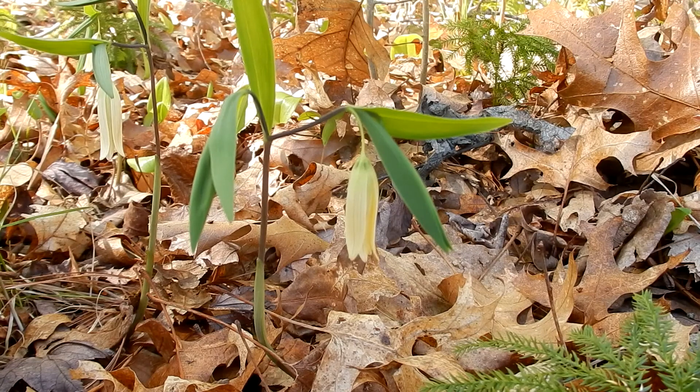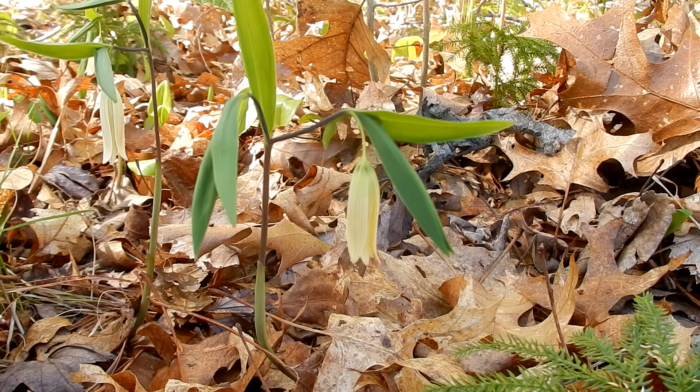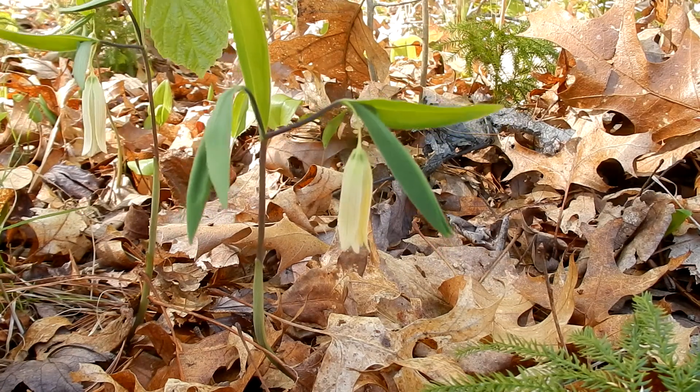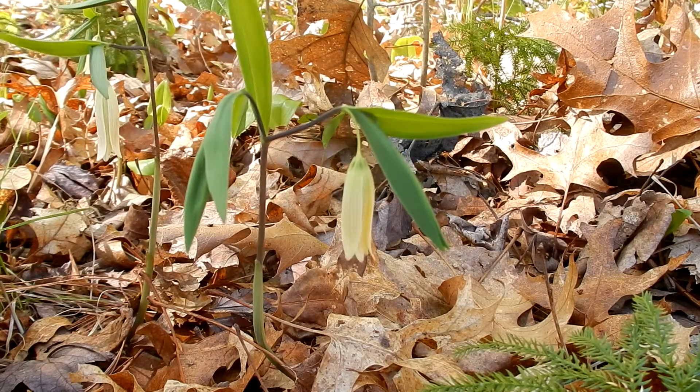The leaves are pale green and they're long and oval shaped, and they are like a lily leaf. The leaves are one to three inches long and one inch wide. The leaf is alternate.